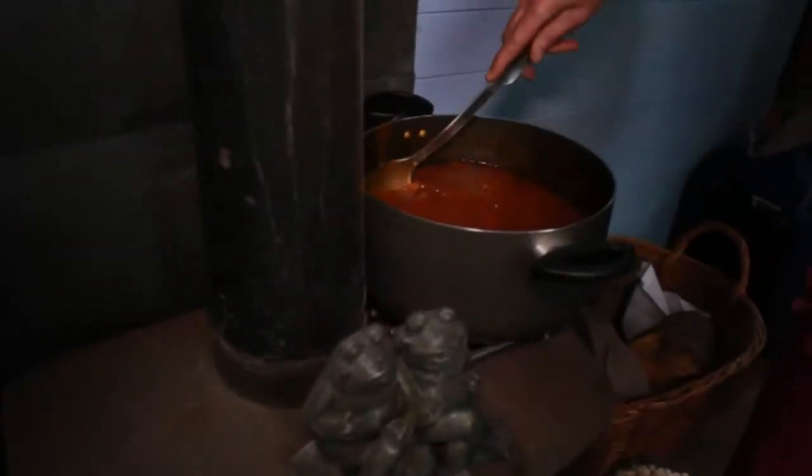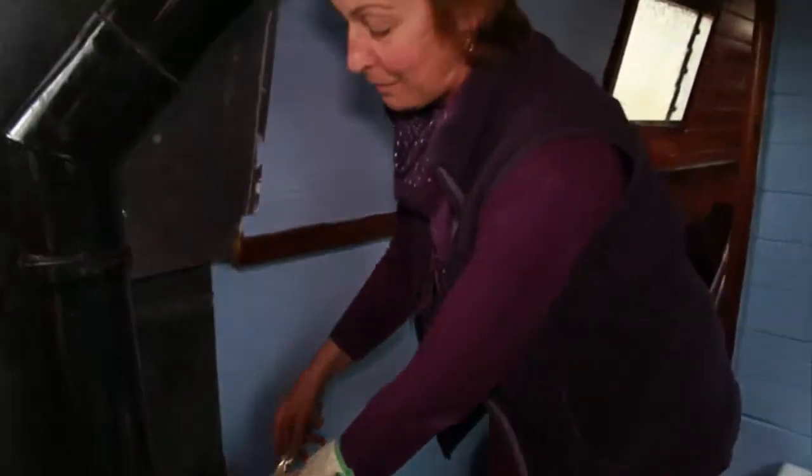One of the brilliant features about this stove is I can cook supper at the same time. This is our curry, which is cooking for our supper nice and slowly for this evening and it's going to be fantastic. We're looking forward to that — one of the benefits of living and working on a narrowboat.